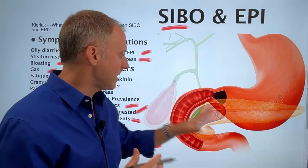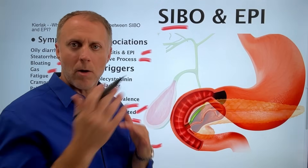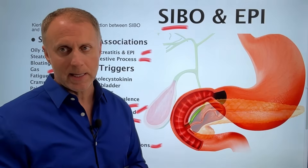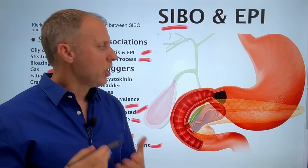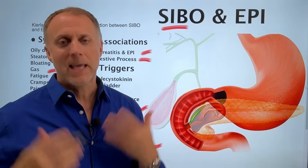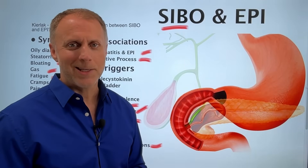If you want to dig deeper into pancreatic insufficiency and look at the studies I referenced, you can check out our video on pancreatic insufficiency. If you think you might have low stomach acid, check out our video on 10 signs of low stomach acid. A link to our totally free digestion course is in the description below — it'll walk you through figuring out which aspects of digestion aren't working and what steps will help you improve them. I can't wait to hear about your results.